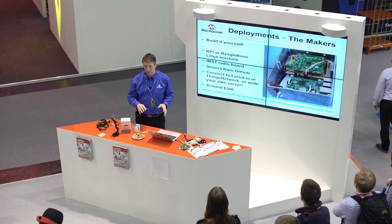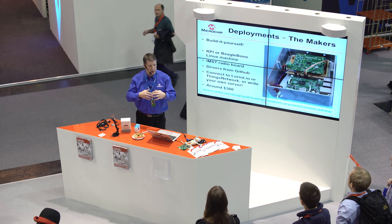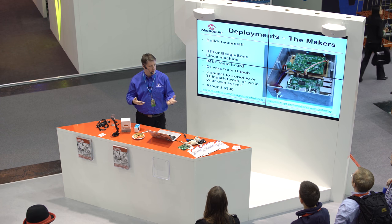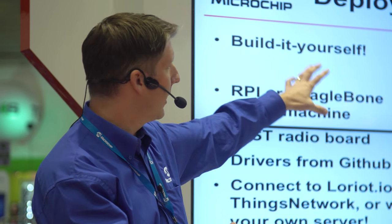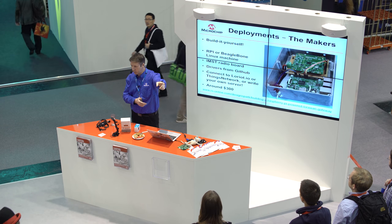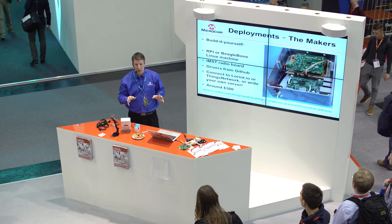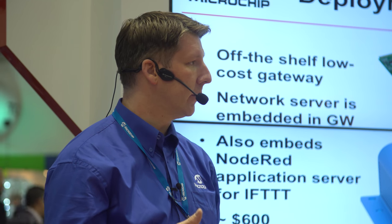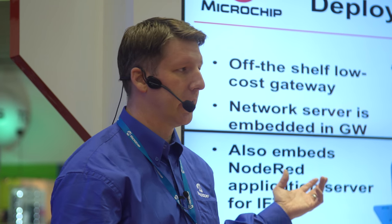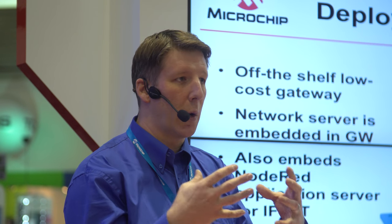I want to finish with some examples of real deployments. One unique feature of LoRaWAN is that the business model is not prescribed — the LoRa Alliance doesn't say you have to roll out a network one way or another, enabling all sorts of different scales of deployment. For makers, you can build a gateway yourself — for example, a Raspberry Pi connected to an IMST radio board. You can connect it to a free network server and get up and running for a few hundred dollars. You can also buy a single gateway system; Multitech is a great example, with the network server and application server built right in.